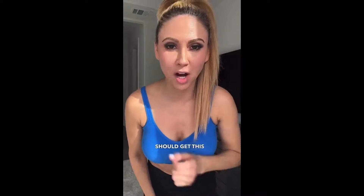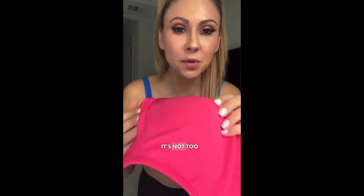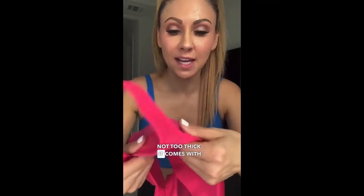Let me tell you why you should get this bra. One, it's got adjustable straps. The straps don't dig into the shoulders, and it has built-in padding — not thick padding underneath that brings them up. Look how this padding is built in. It's not too thin, and it's not too thick. It comes with a bra extender, and it doesn't cut into the back fat. We know how bras like to cut in, but it doesn't do that — so it literally hits all the spots.